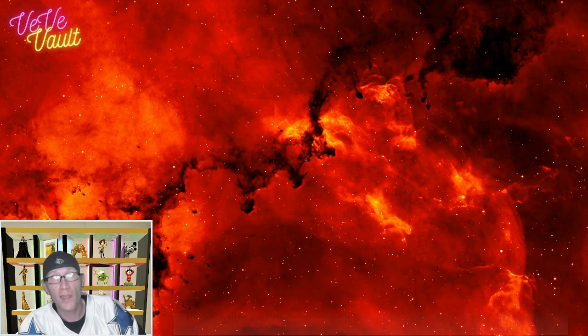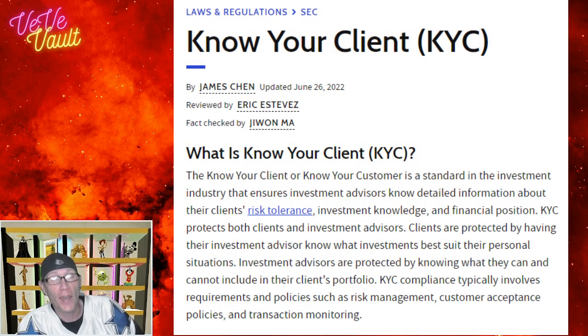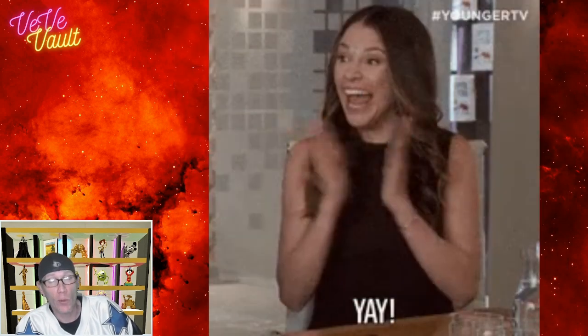KYC stands for Know Your Customer, and this is a process — if you've done cryptocurrency before — that you know every cryptocurrency exchange makes their users go through to verify that they are who they say they are before they can cash out into actual money. VV is going to have that KYC process as well in order for users to cash their gems out into money.